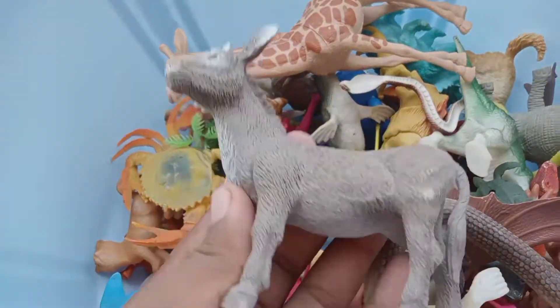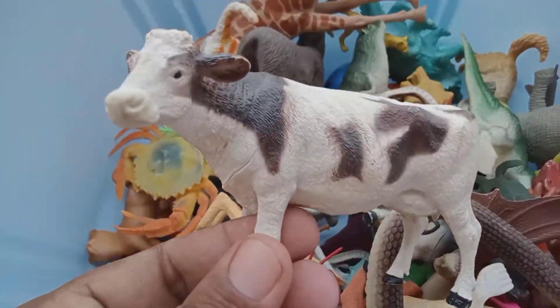Hello guys, welcome to my new video! Donkey, cow.